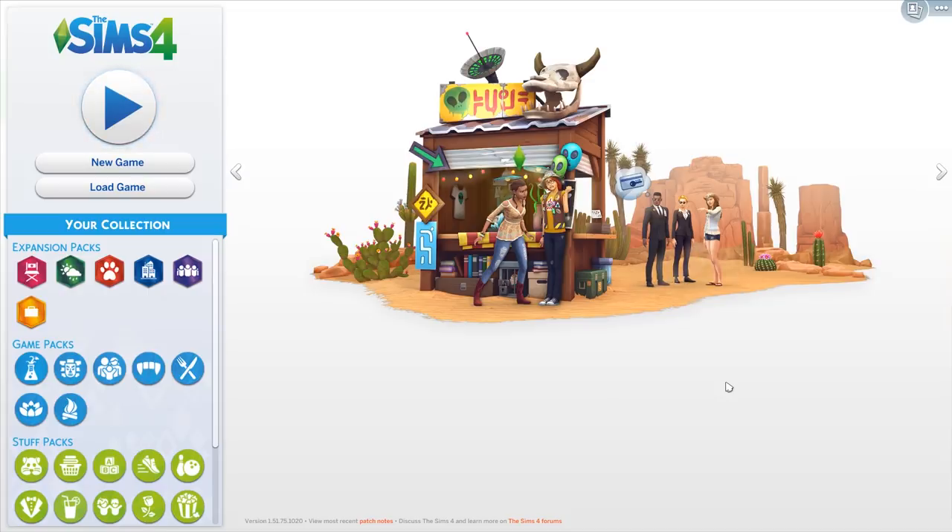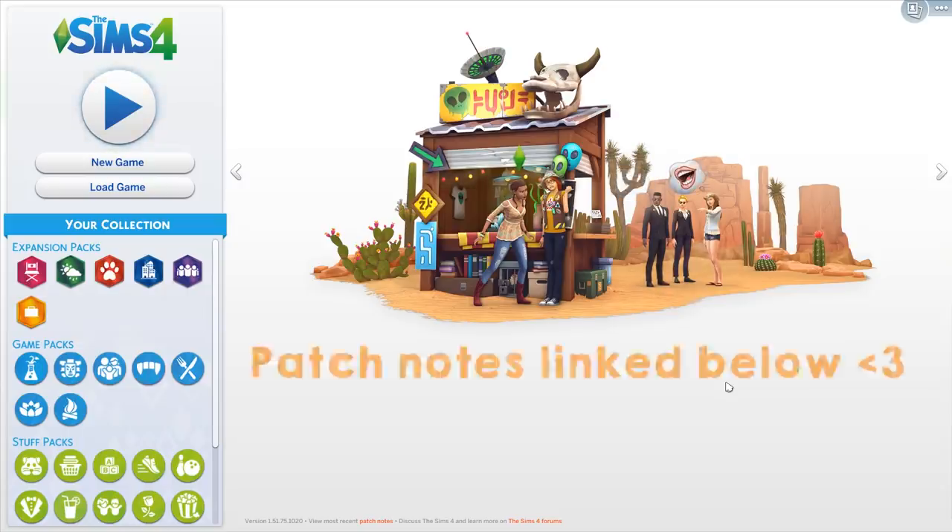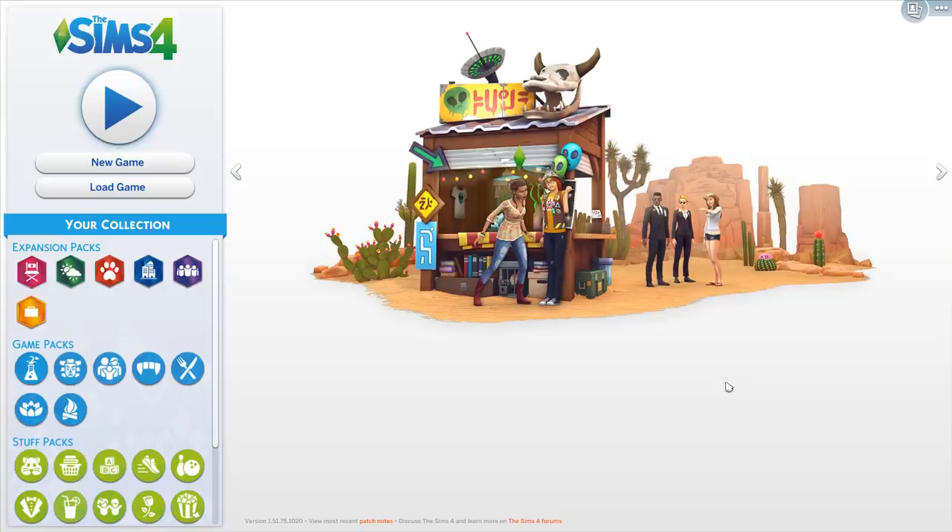Hello everyone and welcome back to the channel, or welcome if you are new. I'm Eleandra and today we have just received a new free update from the Sims team that includes a ton of bug fixes but also new items for both Create-a-Sim and Build and Buy mode. So I thought we would go check them out quickly. These are all completely free — all you need to do is update your base game.